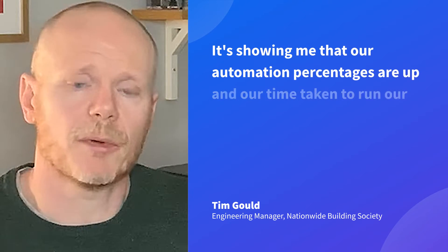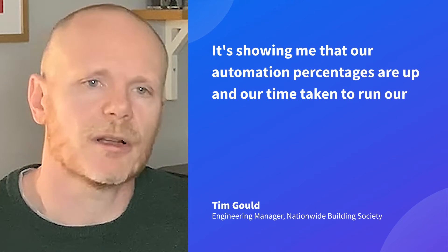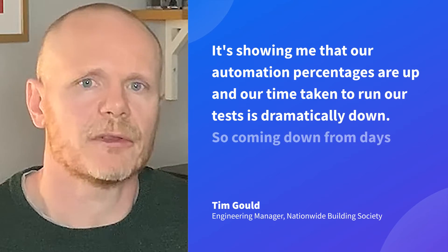We can run a script, pick lots of different devices, and run the same tests against all of them and see the results. I can see on the BrowserStack dashboard every day the builds that are running, what's currently running, what's failed — and that's instantly available to me. It's showing me that our automation percentages are up and our time taken to run our tests is dramatically down.